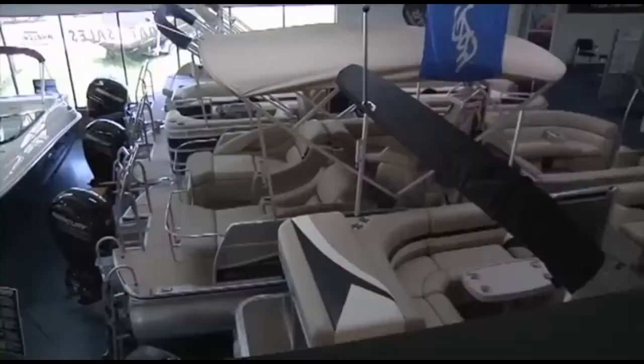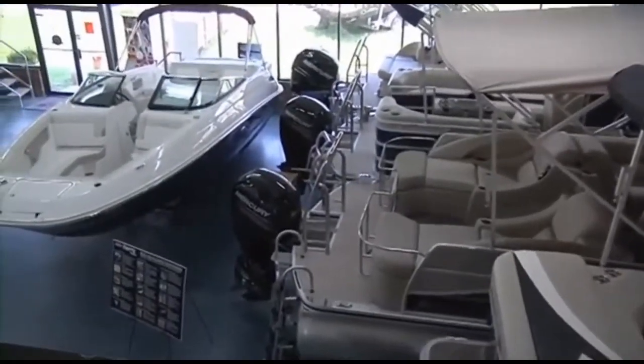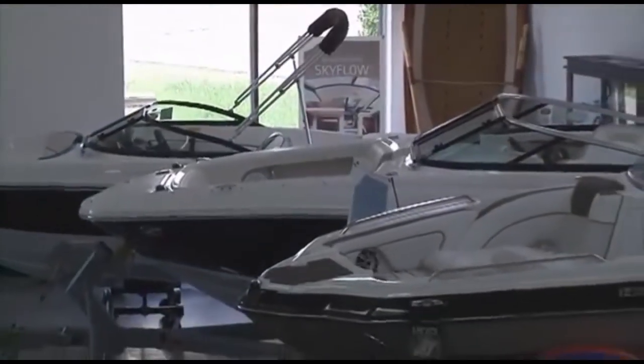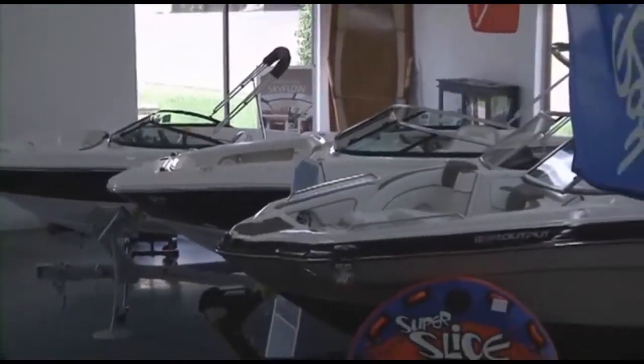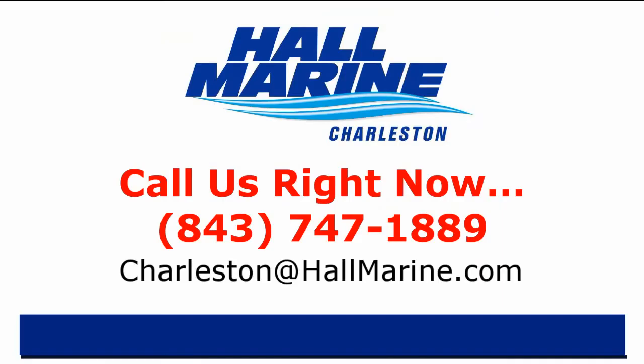We have the largest selection of new, used, and brokerage boats, pontoons, cruisers, and yachts in the southeast — with over $15 million in inventory and 300-plus boats available for you to choose from. Here's our dealership mission statement: our parents brought us up to know right from wrong — there's very little gray area. In all our dealings for more than a generation, our family has wanted to do right by our customers. It's a matter of integrity. That's our family value system and our company's mission statement in the Carolinas and Georgia.